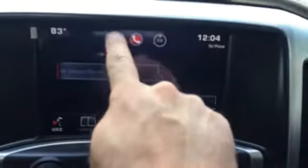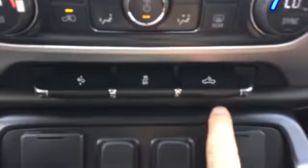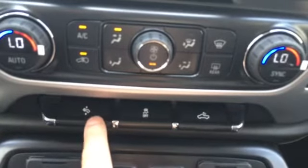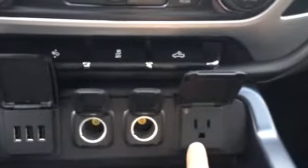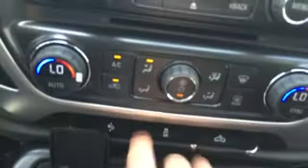Phone controls. Music controls. Dual zone climate control. Your rear cargo lamps. Traction control. Brake and gas pedal height adjustments. You have a household outlet right here. 12-volt chargers. USB chargers. Deep storage pockets. Your center console holds an eight-and-a-half by eleven hanging file folder, and it also has two more USB ports for charging.